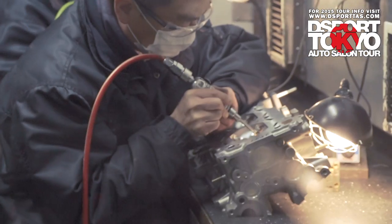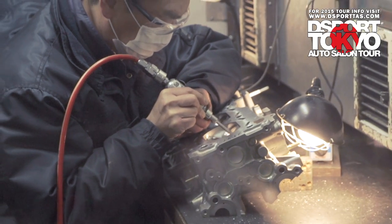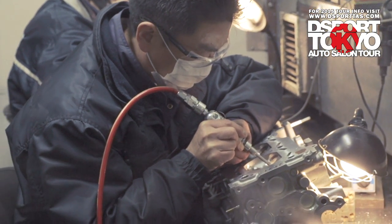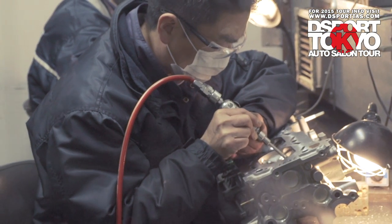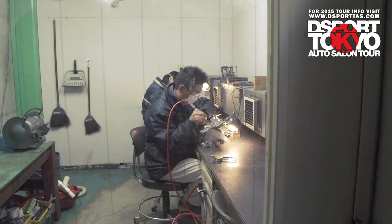In this room you can see that they do hand porting on the cylinder heads, and that's all that they do in that room. Still pretty much old school, traditional style, because our clientele base is other shops — so it's B2B. They tell us what they want and then we do it for them.